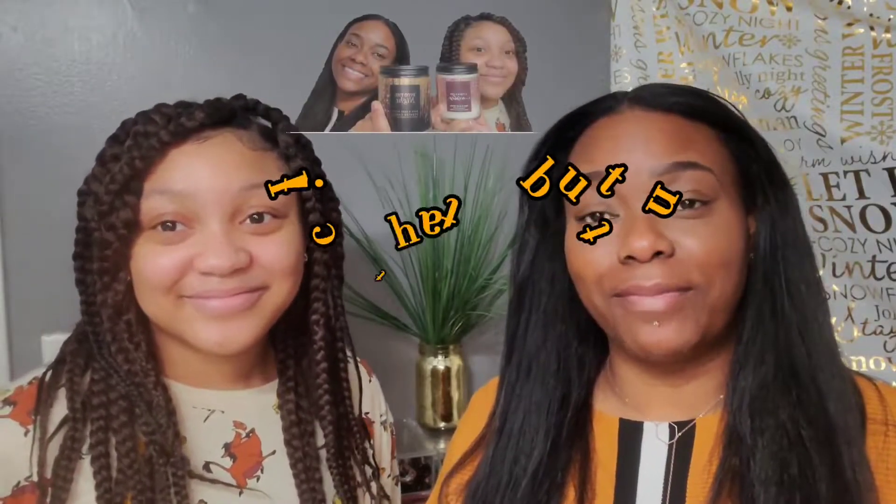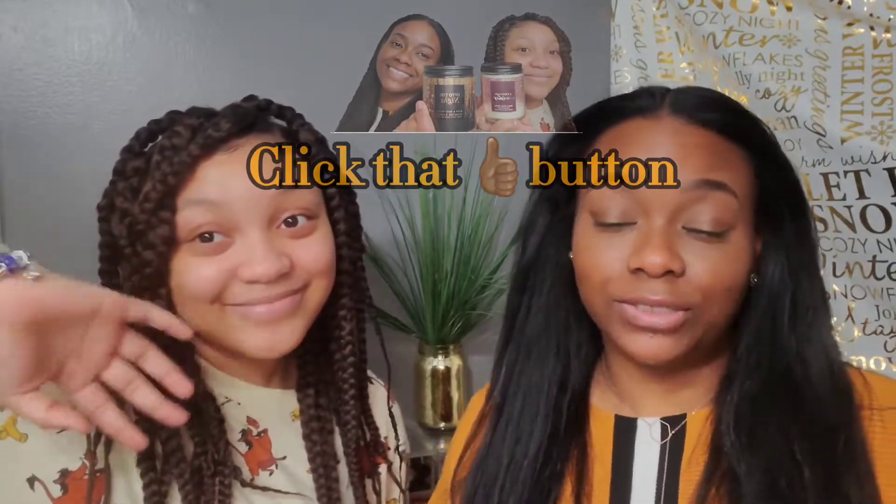Hey YouTube, welcome back to the channel! Today we are going to do a Bath and Body Works haul. This is my daughter Desalyn — she's joining us today, she's super excited, she knows how much her mom loves candles, and I'm starting to get her excited about candles too. I hope you guys stay with us and come along while we do this. I went ridiculously insane on these candles, y'all — they had a big sale and who could resist? Not me!